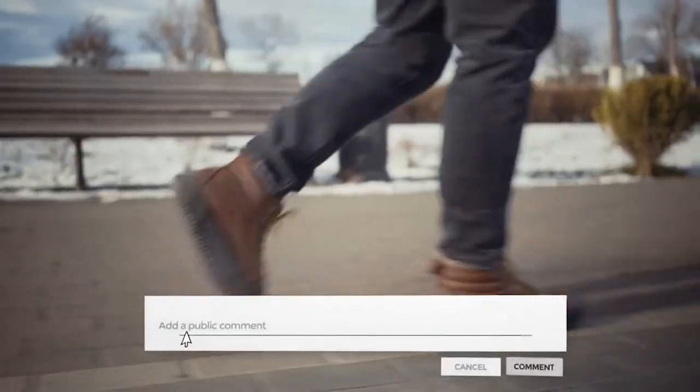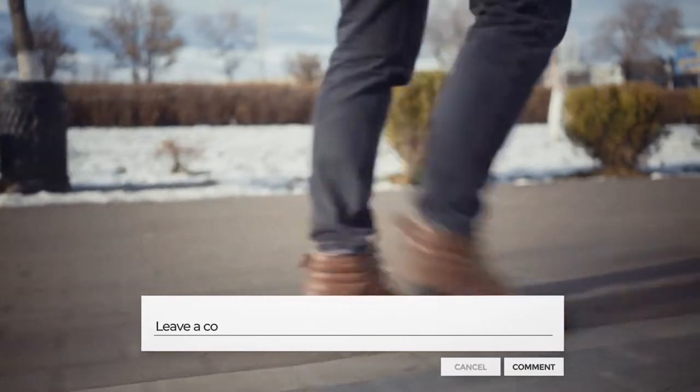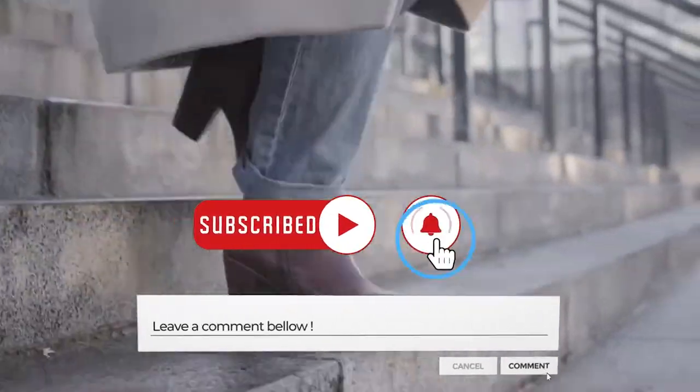With that being said, it's time to end today's video. Press the like button and subscribe to our channel for more interesting stuff.